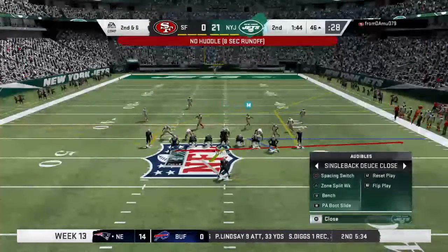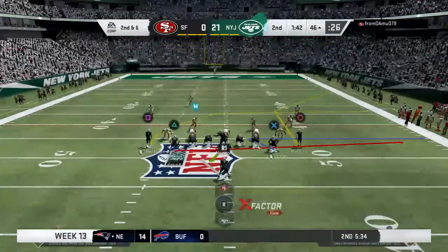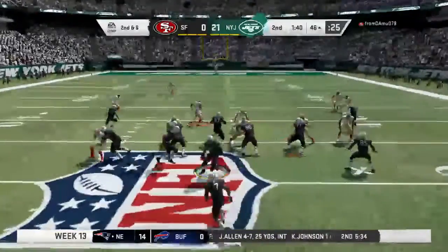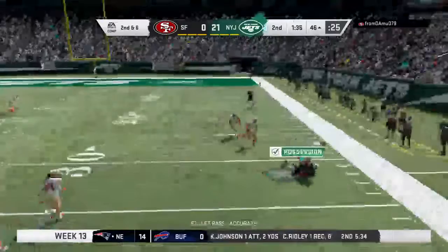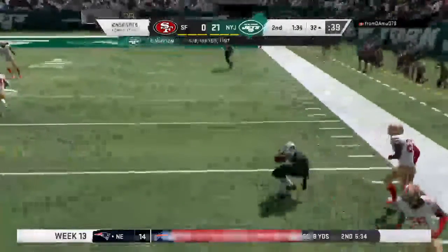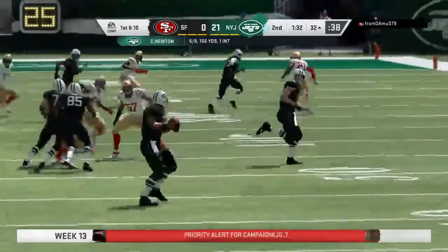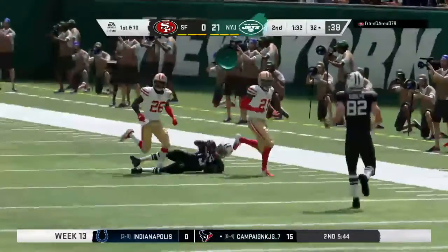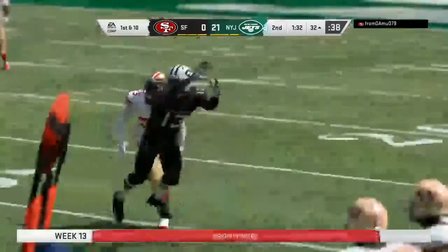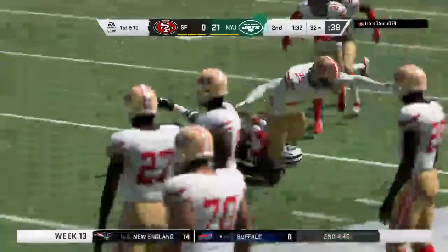The Jets have got this one across midfield and into 49er territory. They'll take the handoff — now Newton. He hung on to it on the dive. This will move the chains again as the tackle is made at the 49ers' 32-yard line, a Jets first down.